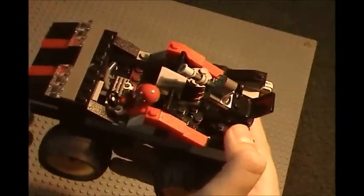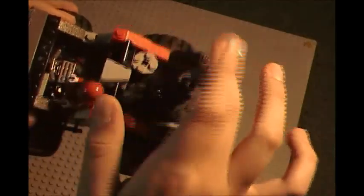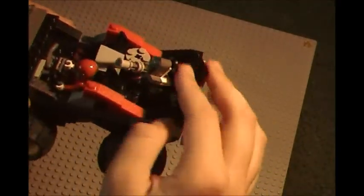This is kind of like a Warthog from Halo, kind of loosely based off that. It's got a rotating gun turret right here, which is locked into place thanks to some smaller studs.